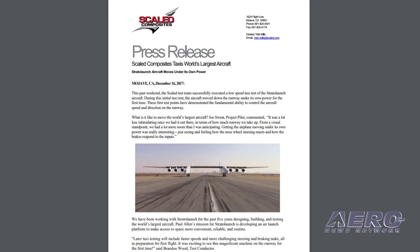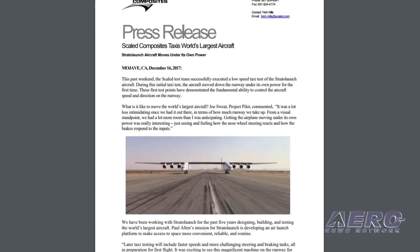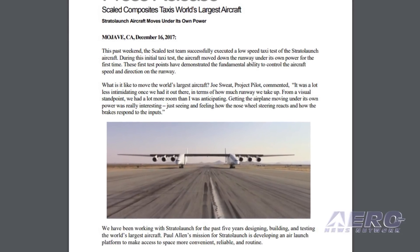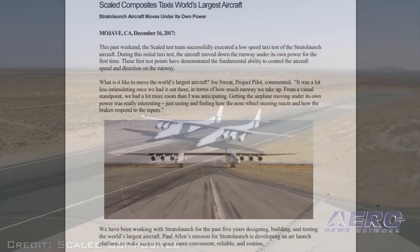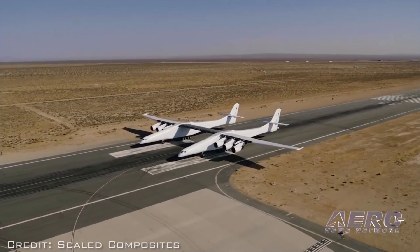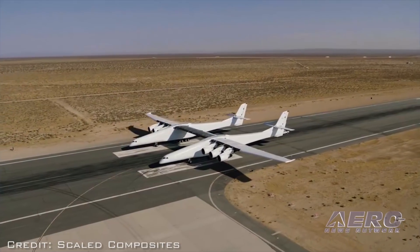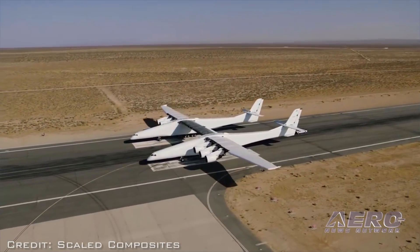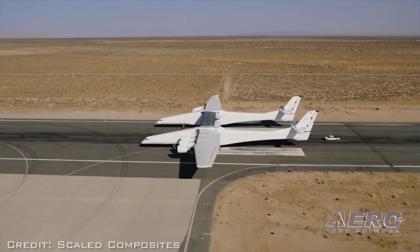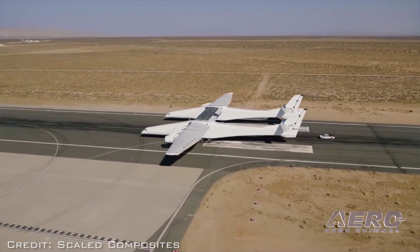What is it like to move the world's largest aircraft? Joe Sweet, project pilot, commented: "It was a lot less intimidating once we had it out there, in terms of how much runway we take up. From a visual standpoint, we had a lot more room than I was anticipating. Getting the airplane moving under its own power was really interesting, just seeing and feeling how the nose wheel steering reacts and how the brakes respond to the inputs."